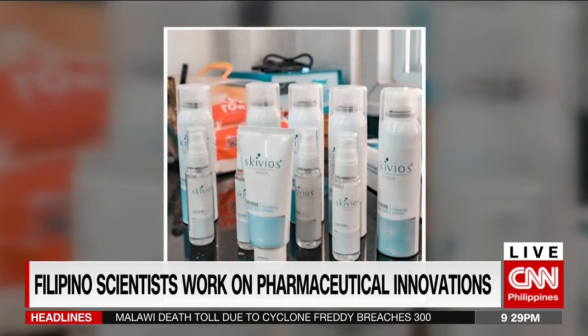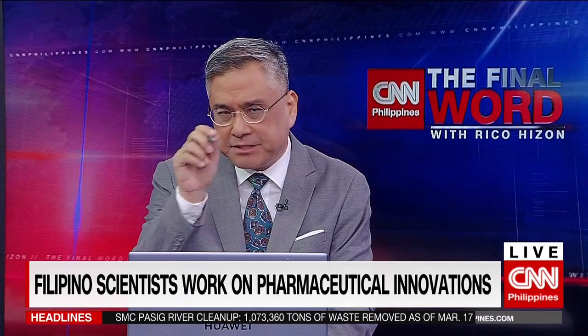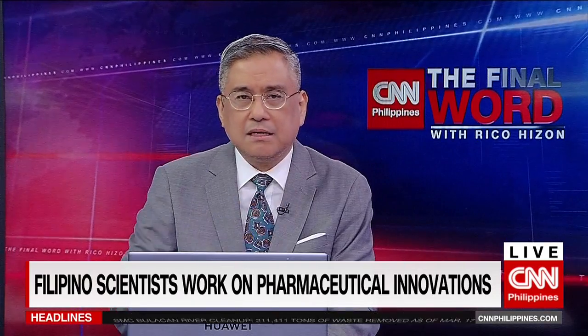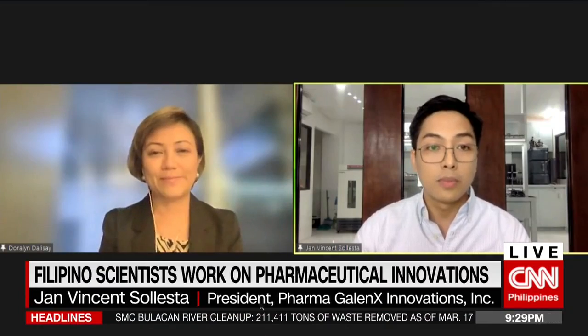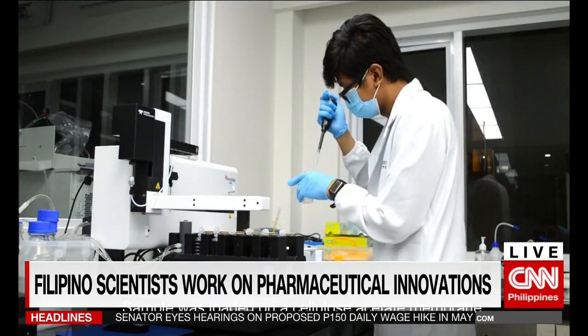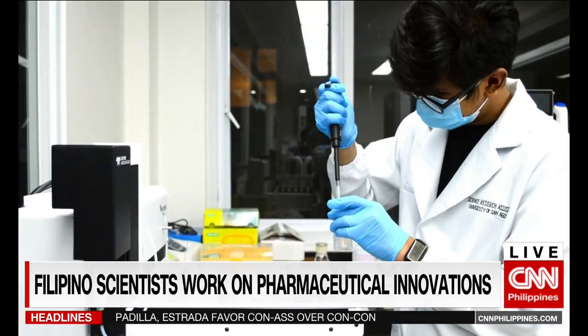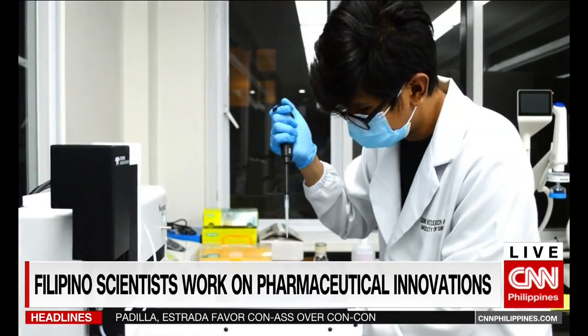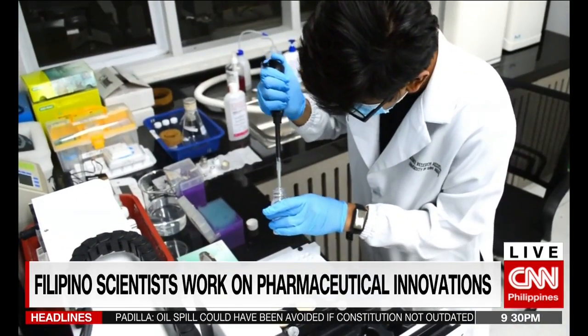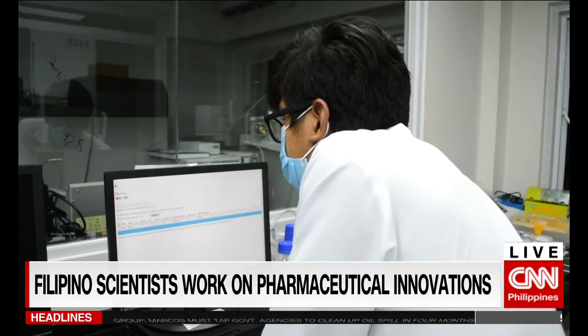What is this 3D-printed skin that hopes to be an alternative to burn dressing? Is it possible to mimic a functional skin out of a 3D-printed material? This 3D bioprinted skin is actually another project. We also consulted with Dr. Doralyn Dalisay about this. The primary objective of this 3D bioprinted skin — it's actually a lab-grown skin — is to serve as a platform so that we can test our products for irritation or non-irritation.